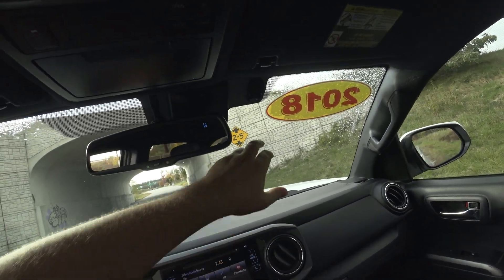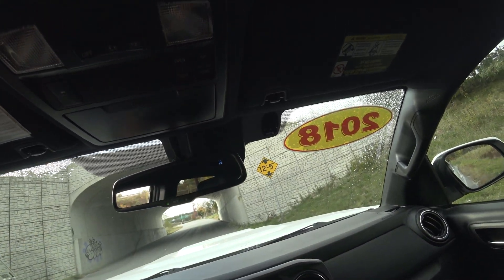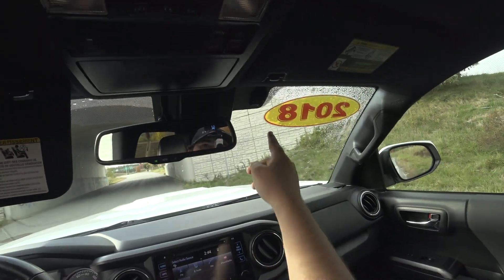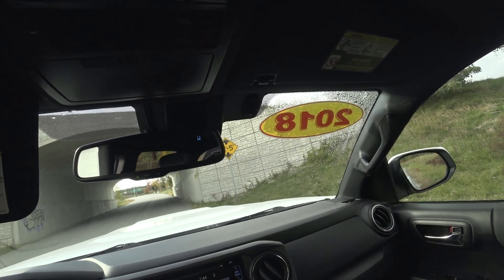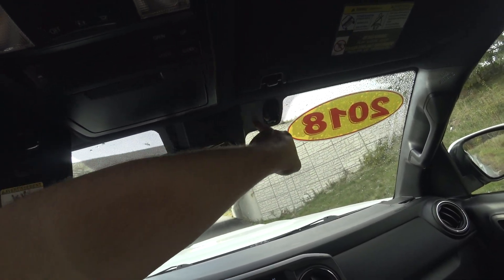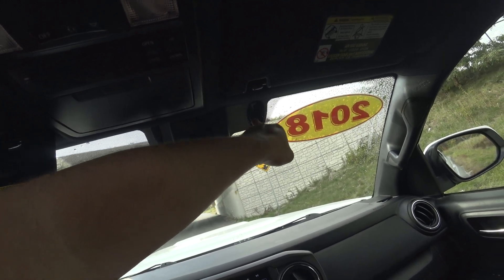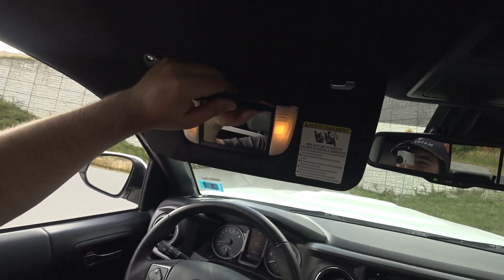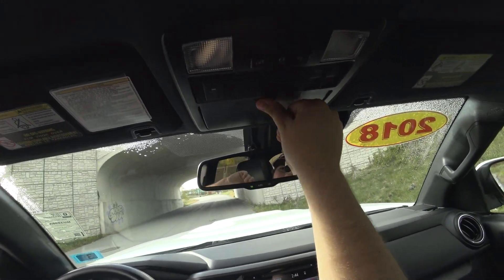Apparently this one was used for off-roading because it has a GoPro mount right there. Actually no, I'm sorry — that's a factory option. I totally forgot about that. From the factory, you can get a GoPro mount mounted to your windshield. I thought that was aftermarket.